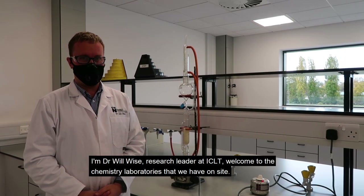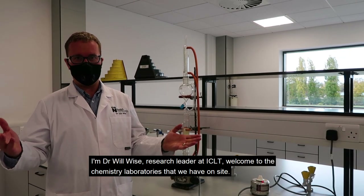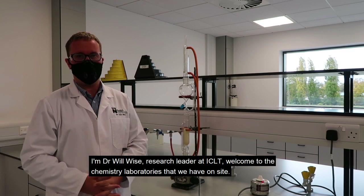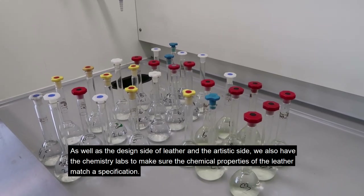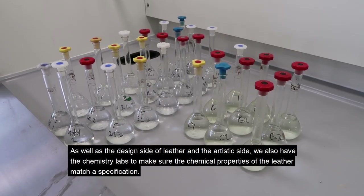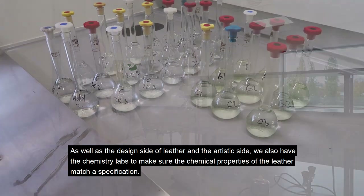I'm Dr. Will Wise, research leader at ICLT. Welcome to the chemistry laboratories we have on site. As well as the design side of leather and the artistic side, we also have the chemistry labs to make sure the chemical properties of the leather match a specification.